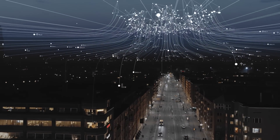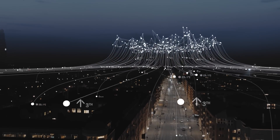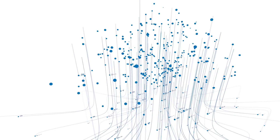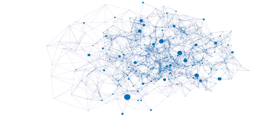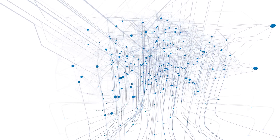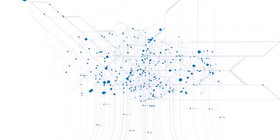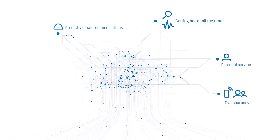Vast amounts of data are collected around the clock from sensors installed in the equipment. This data is then analyzed in the cloud using the IBM Watson platform. Far more than simply gathering and processing the data, this cognitive platform can understand and learn from it, making our services more intelligent all the time.